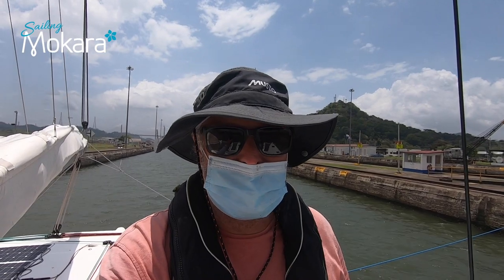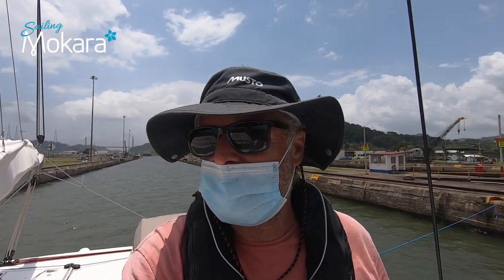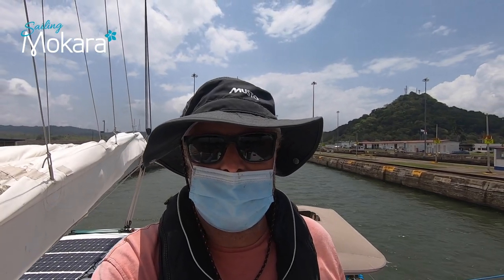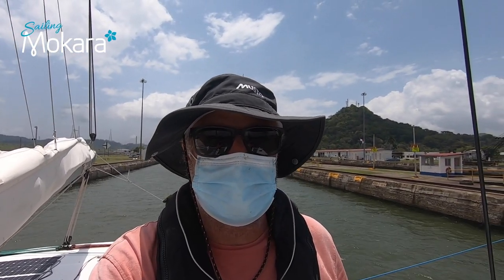We had a great experience and it was quite exciting coming in here. We had the wind behind us so the stern was getting blown all over the place, but you've got to come in super slow. We're tied up now and it's great. We've got a large ship coming in behind us, and once it's tied up the locks can open and we're going to go through.